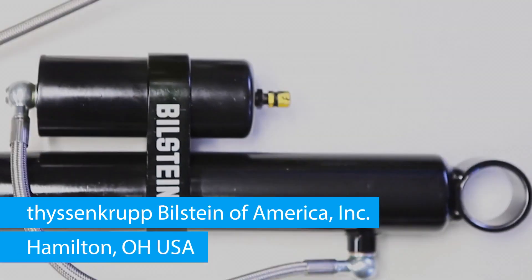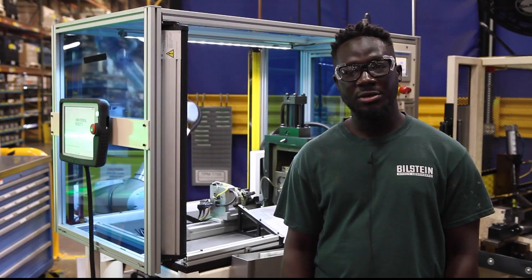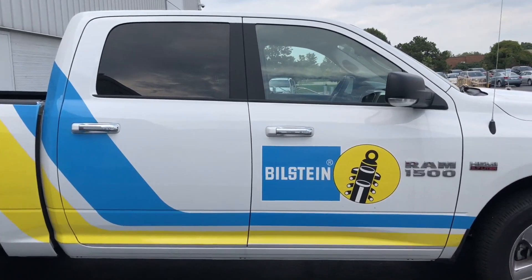I am a process engineering co-op. I've been with the company for a little over a year and a half now. I've been with the company for five years and I'm a CNC operator. I'm a manufacturing engineer. I've been with Bill Stein 16 years.